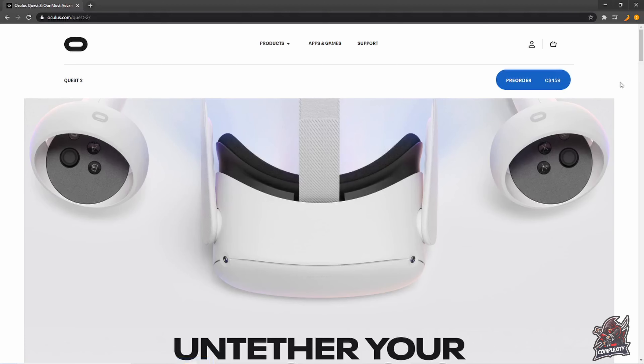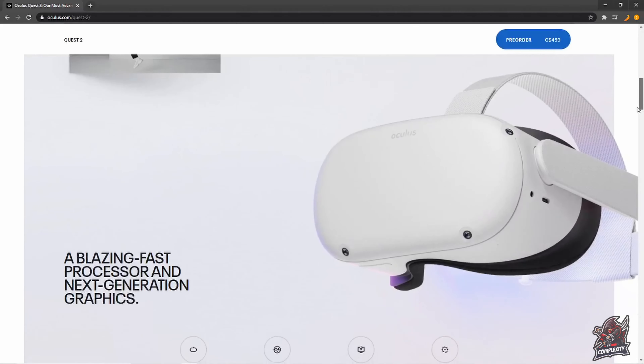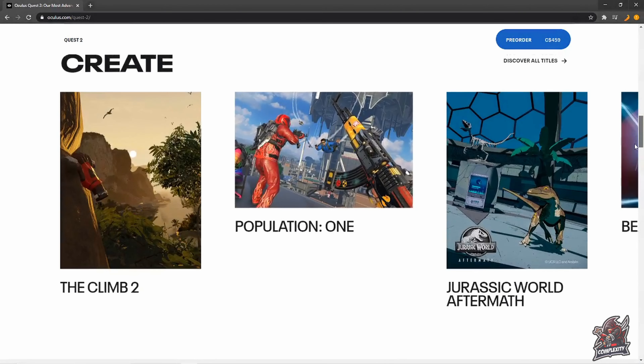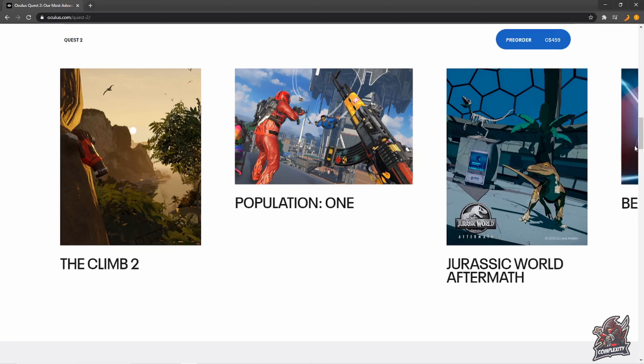I'm located in Canada and my pre-order price is $459 Canadian for the lower 64 gigabyte model. There are tons of new things on here, plus they're announcing some games like Population 1, The Climb 2, Jurassic World Aftermath, and more.